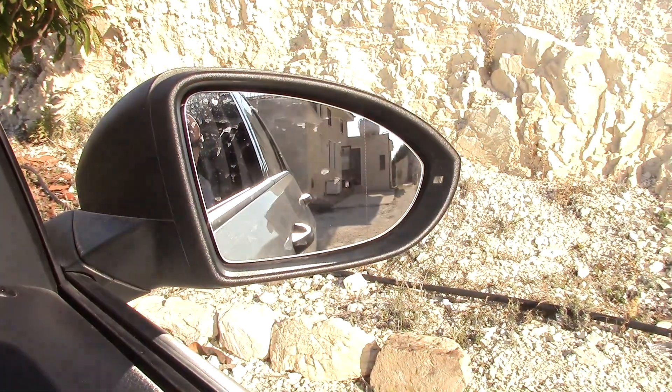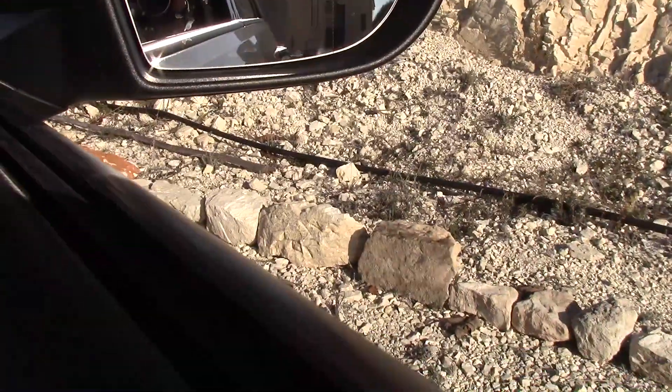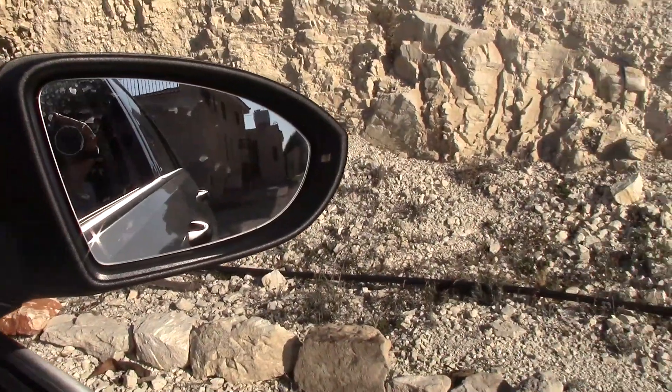Back inside the car before I forget — looking in the rear view mirror, if you put the indicators on you can see them reflected in the mirror, which is quite nice.